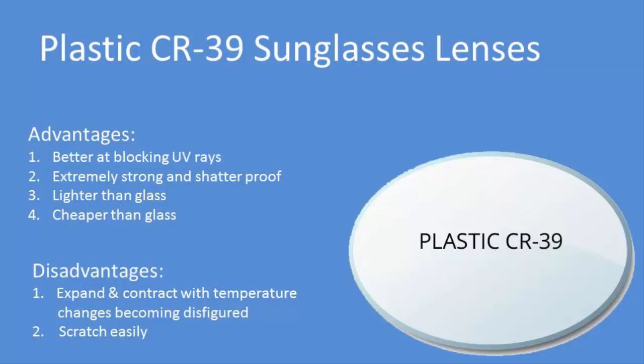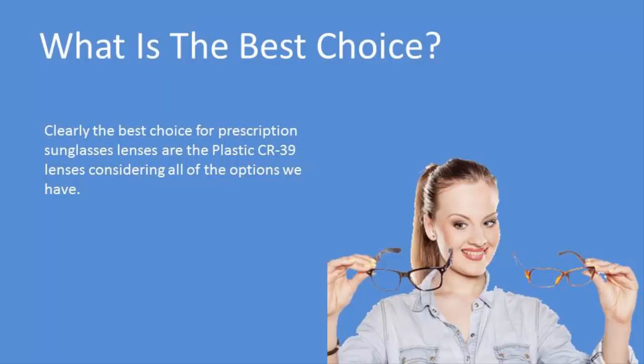So what might be the best choice for your prescription sunglass lenses? We recommend the plastic CR-39 lenses when you consider all of the advantages and disadvantages of each one.